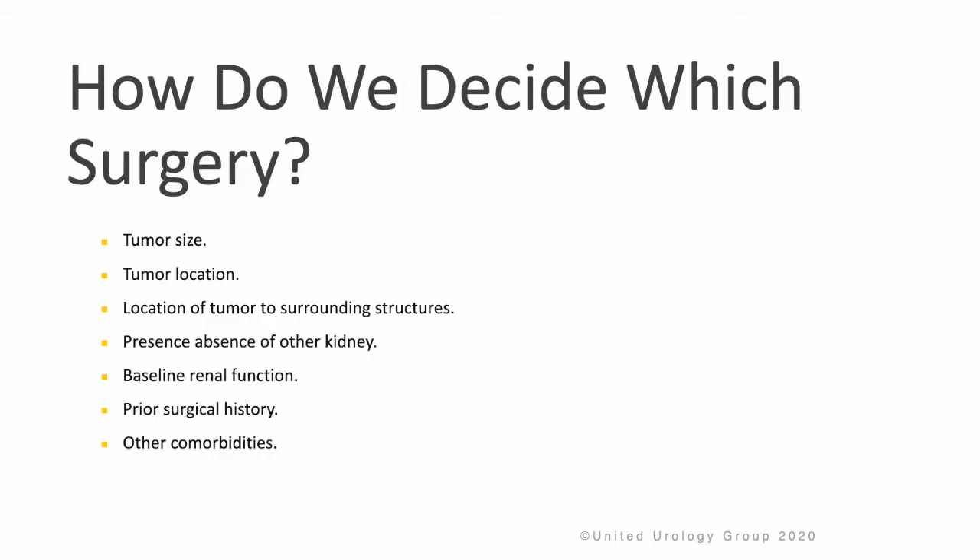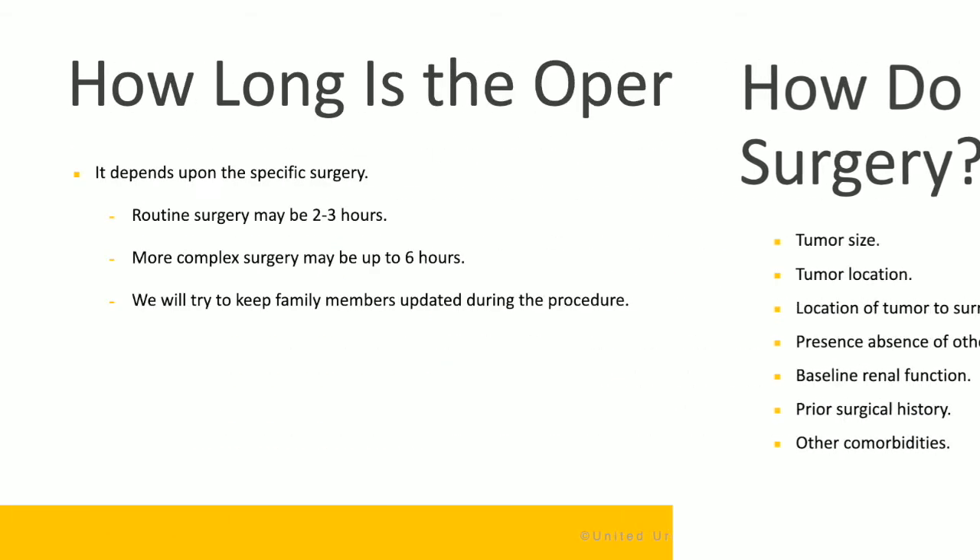In terms of deciding which surgery and approach is best for the patient, it's important to consider the size of the tumor, the location of the tumor within the kidney, the location of the tumor relative to surrounding structures, the presence or absence of the other kidney, the patient's baseline kidney function, prior surgeries, and their comorbidities. Surgery routinely lasts two to three hours, and more complex surgery for advanced disease may take up to six hours. The surgical team will update the family during the procedure.